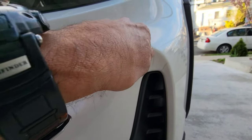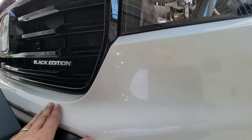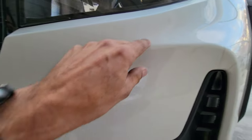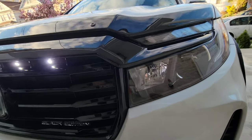You can see the borders that aren't covered, but you can see it's really good protection. You don't see any difference with it on, and if I did it, you guys can do it too. It protects the bumper from rocks, mosquitoes, and all that kind of stuff.